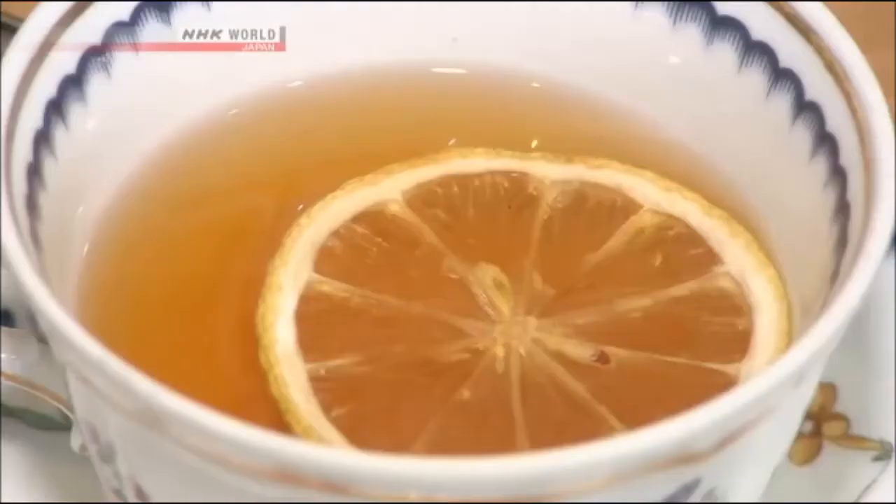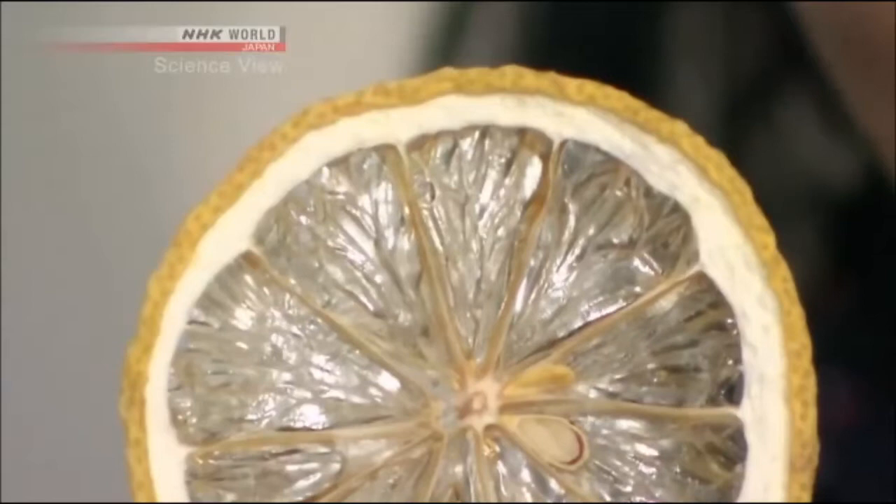This lemon tea is delicious! Hi, I'm Michelle. This sour lemon is actually made using a food dryer. Until a minute ago it looked like this — the color looks as rich as a fresh juicy lemon.